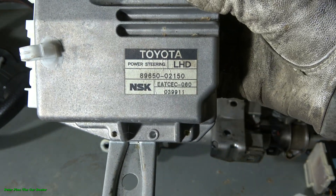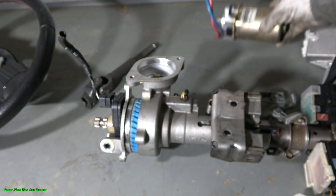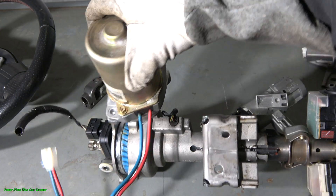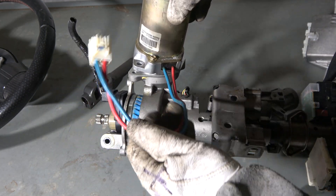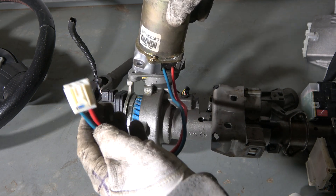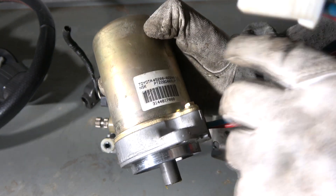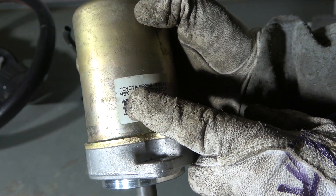This is really a computer, and there is this product code. This part controls the electric motor — there is really an electric motor — that makes the power steering system force. There are really thick cables here. These thick cables mean that a lot of power goes into this device. And there is also a product code here, and the maker is again NSK.